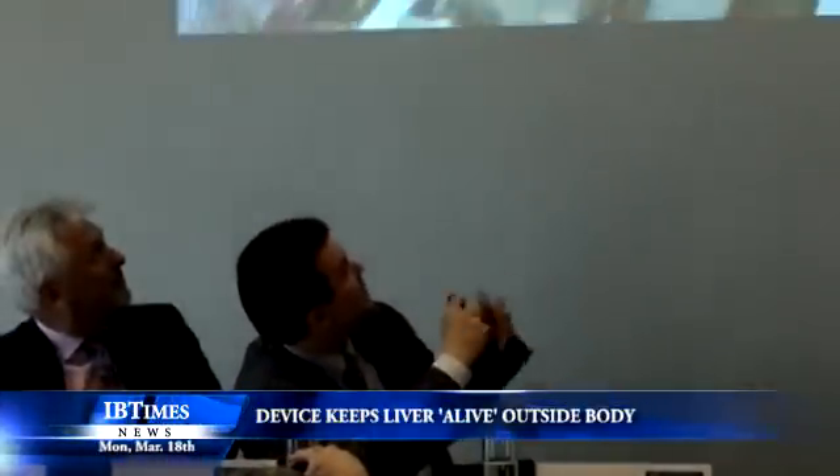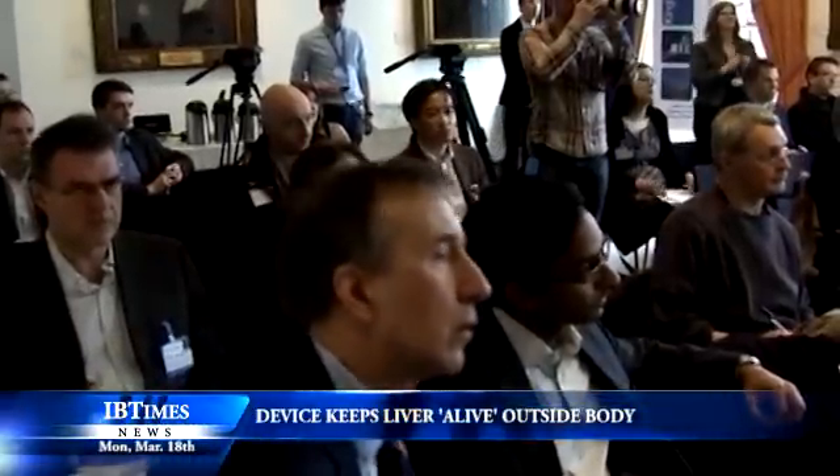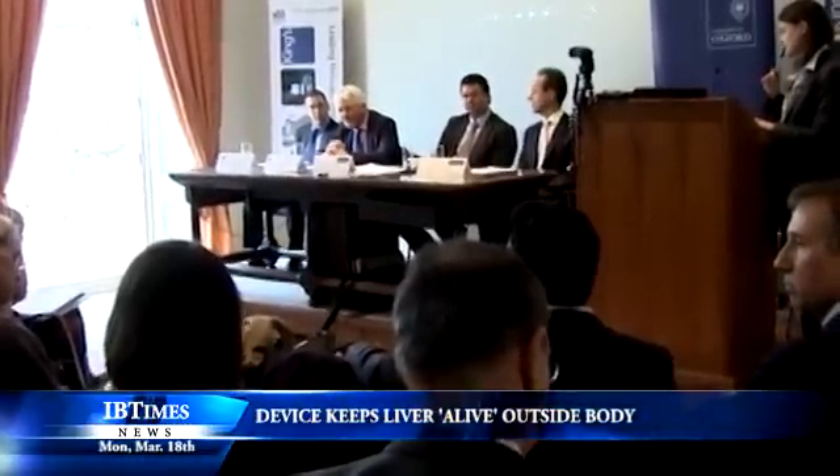The breakthrough could up to double the number of livers available for transplant. So far the procedure has been performed on two patients on Britain's liver transplant waiting list, and both are making excellent recoveries, the medical team told a news conference.